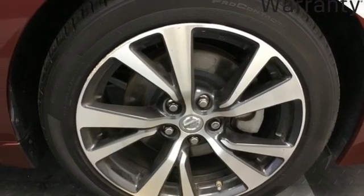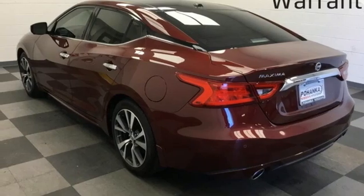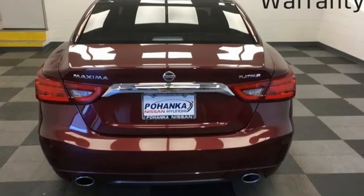Memory Exterior Door Mirror Settings, Dual Zone Climate Control, Continuously Variable Automatic Transmission, Power Sliding and Tilting Sunroof, Gas Pressurized Shocks, and V6 Engine.